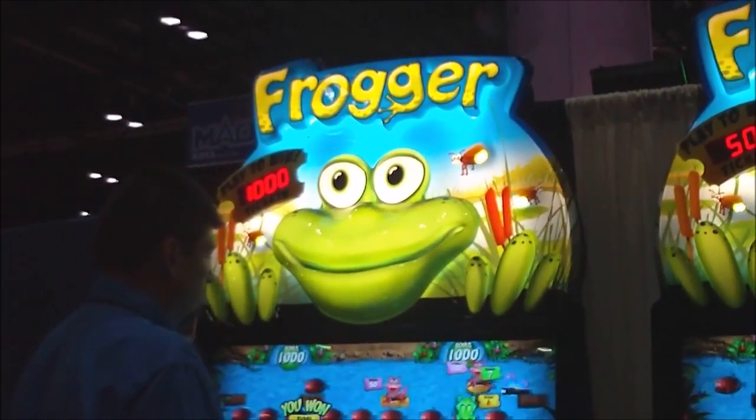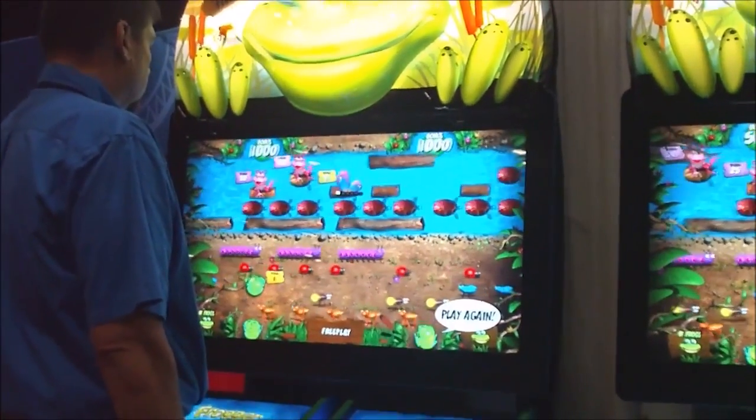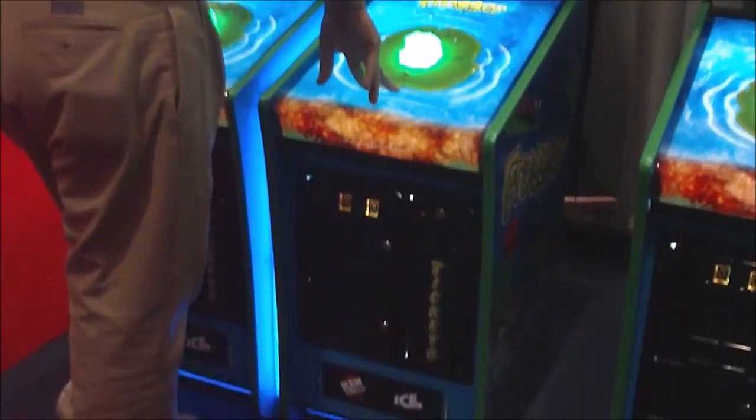This is Adam Pratt with ArcadeHeroes.com. I'm at IAAPA 2010 in Orlando, Florida. I'm at the ICE booth taking a look at the brand new Frogger video redemption game.